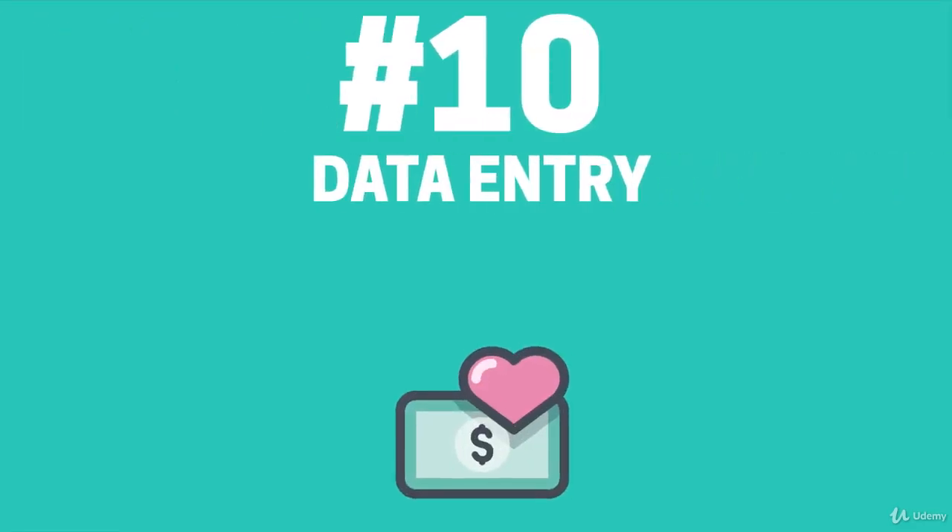Data entry does not require any in-depth knowledge or training, the only requirements being the ability to use a computer and to be able to type well. You will need basic language skills depending on the language being used. Accuracy is also important and reliability to complete the tasks required. Earning more income is through the time spent entering data, typing speed and whether the task is simple or complex.